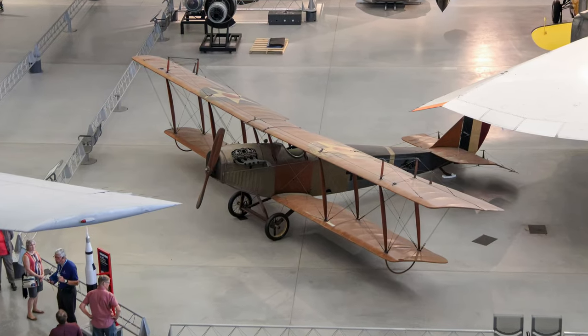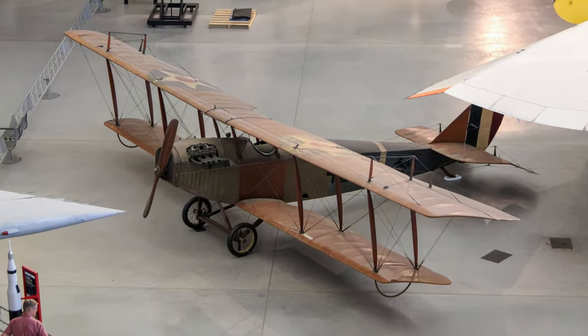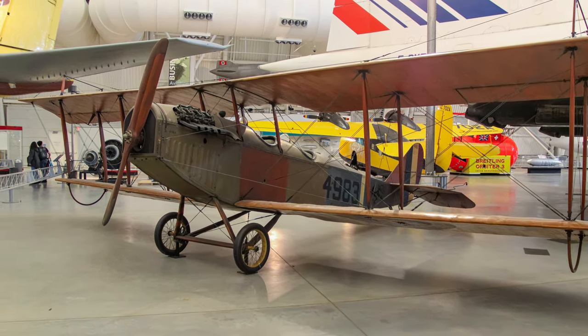The Smithsonian acquired this Jenny in 1918 directly from the U.S. War Department. It's one of the finest remaining examples of this truly classic airplane.